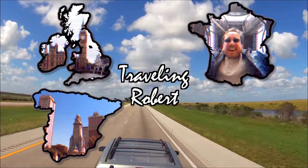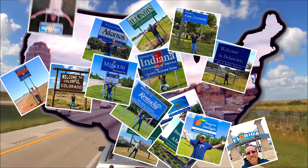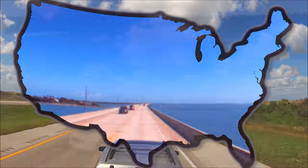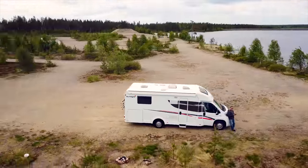I'm riding, riding, riding in my RV, my RV, wherever I want to be. Because I'm free in my RV, yeah.